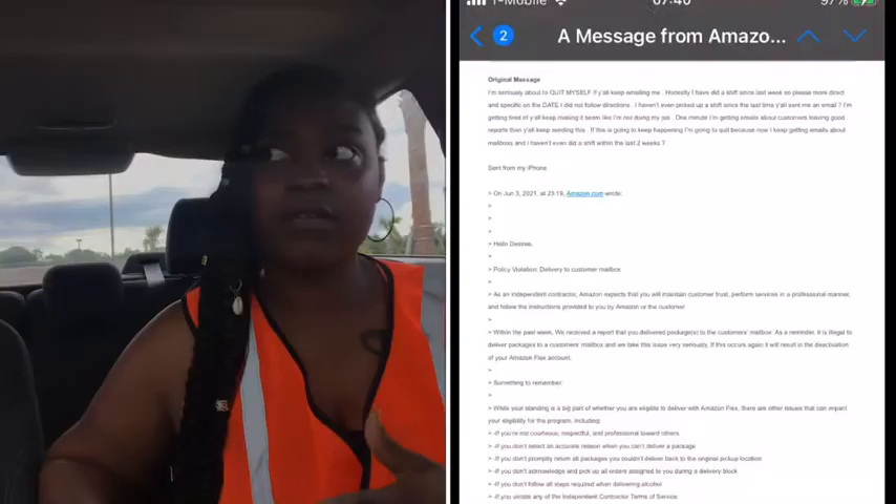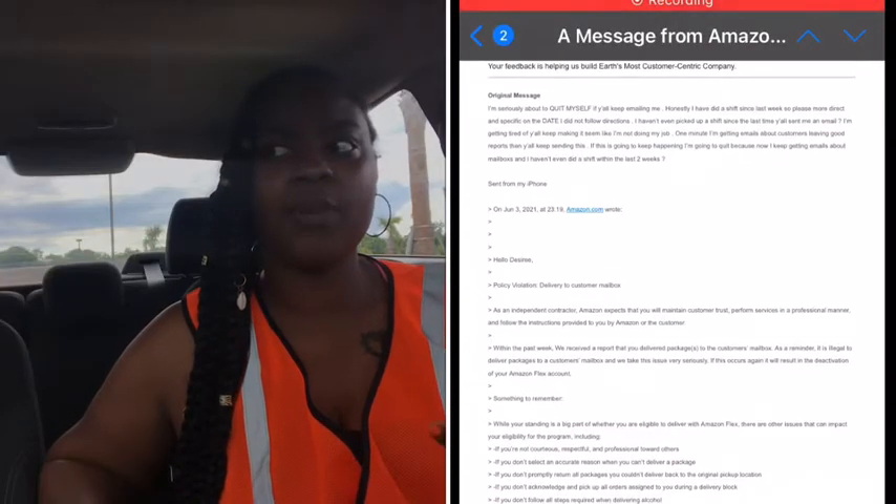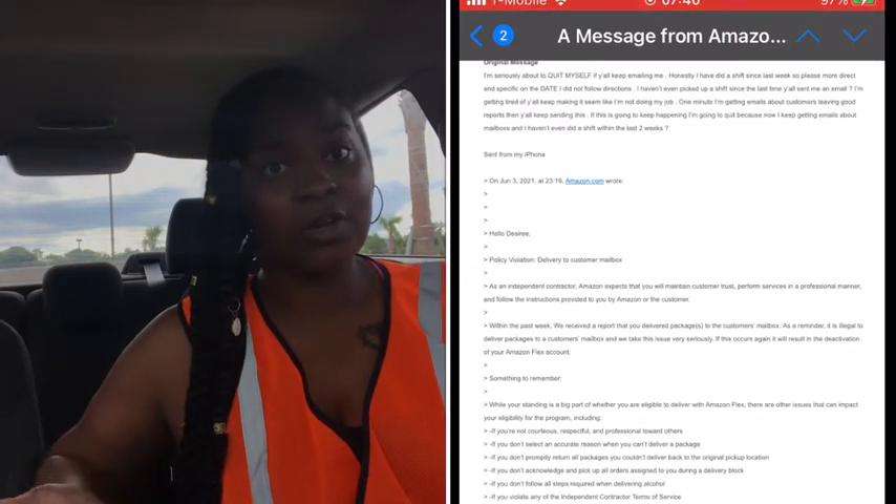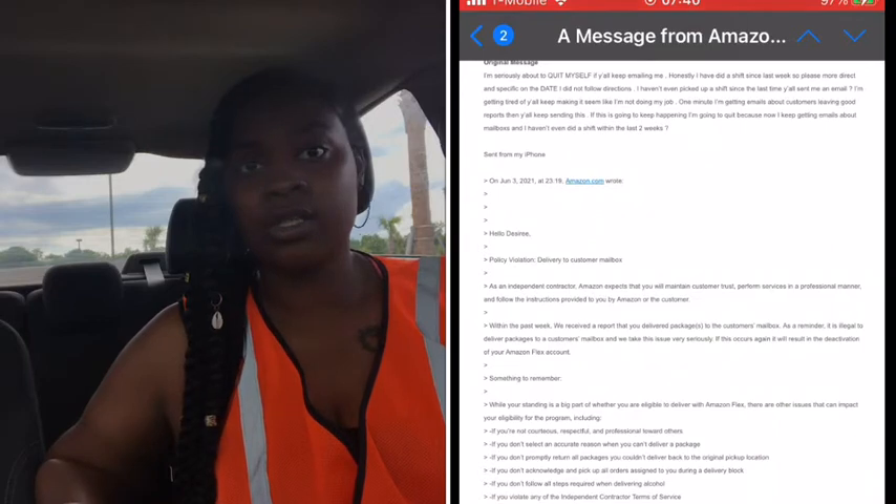It's so easy for them to write in the notes 'put the package at the mailbox,' but sometimes there's a whole gate locked up and once you get there it's like a shock — where should I put the stuff? Lately I've been getting emails where they keep telling me I have violations, like 'don't put the package in the mailbox, that's illegal.' And I'm just like, I'm going off what the customer is telling me to do — I don't just do this on my own.